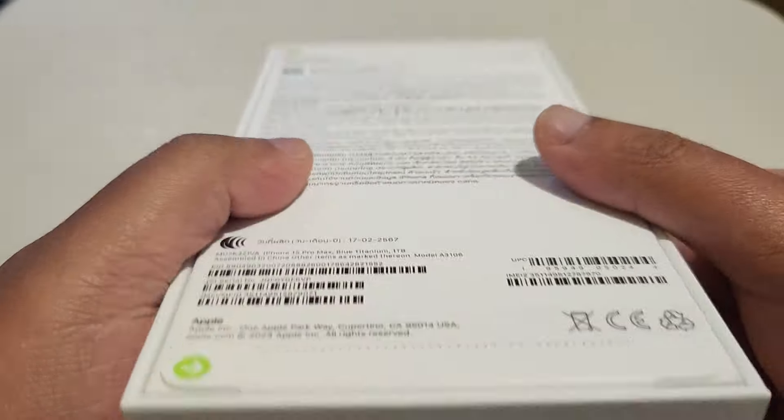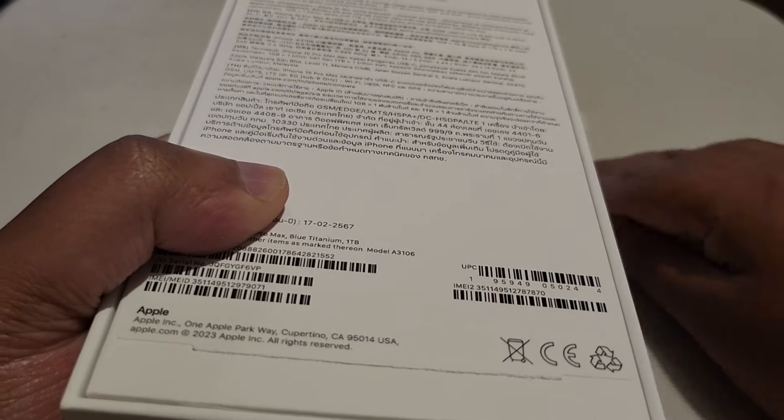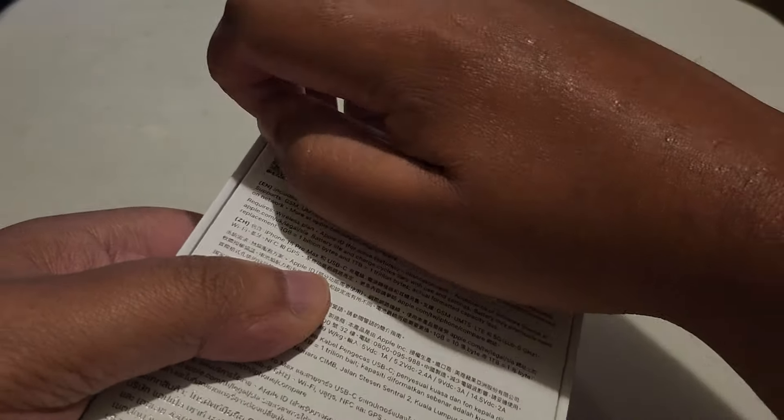I've been wasting too much time. I don't know if you guys can see the barcode but let's go and open it — kind of a new way to open a box with Apple products.